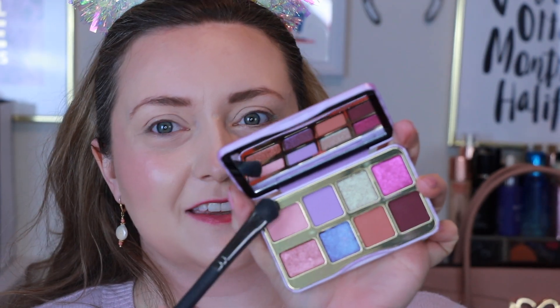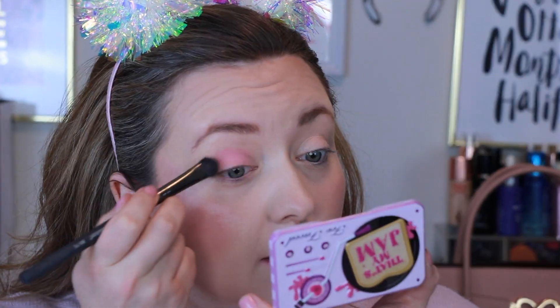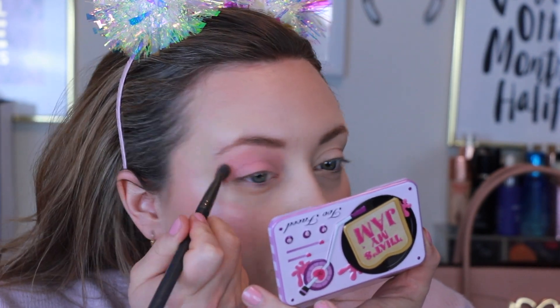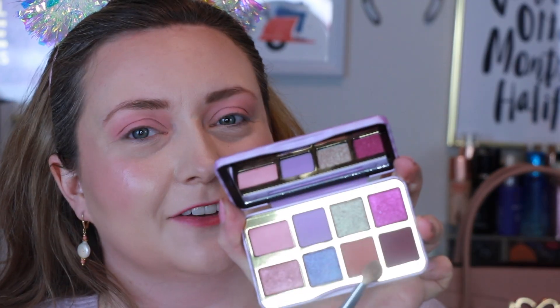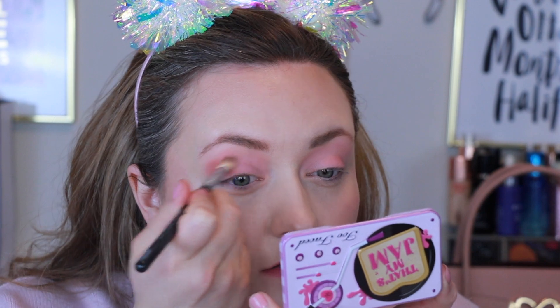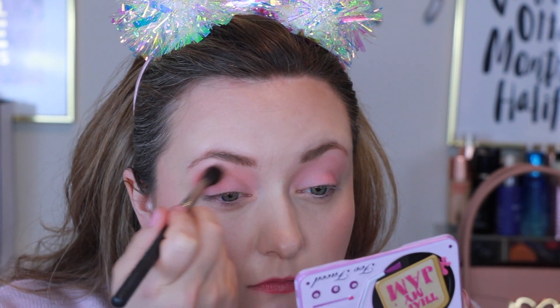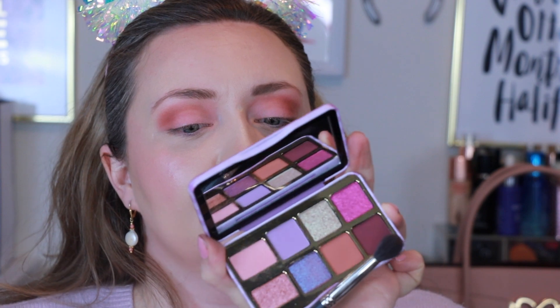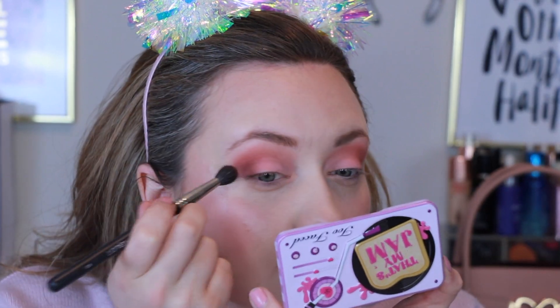We are going to start off with Spread It, which is a matte petal pink. This one says it smells like berry jam — I almost smell something with this one. Then let's go in with Toast as our transition shade, and then let's take this darker shade called Jam on It and put it on the outer bit. It's a purpley maroon color — quite pretty.